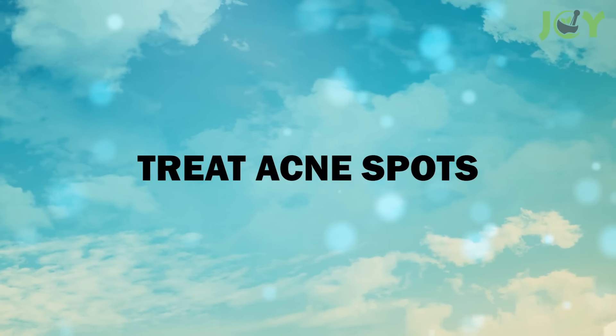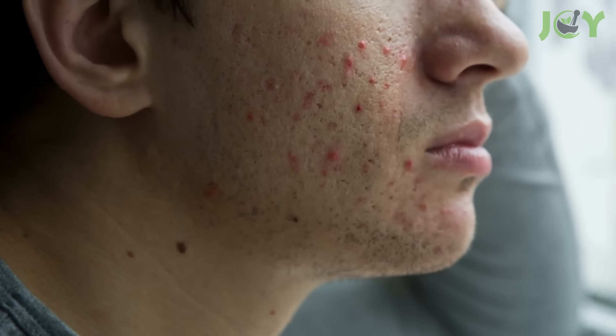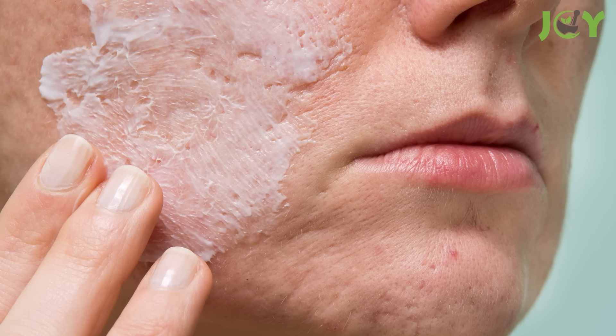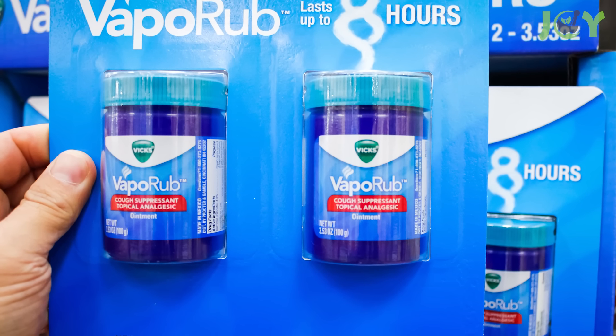Number 8: Treat Acne Spots. Acne is one of the most common skin problems that affects people of all ages. It can leave behind marks and scars on your face which may be difficult to get rid of. Vicks VapoRub is an excellent remedy to clear up your skin. Its anti-inflammatory properties help reduce swelling, redness, and pain, while the camphor and eucalyptus contents help eliminate bacteria. This is a great option if you don't want to spend a lot of money on expensive products.